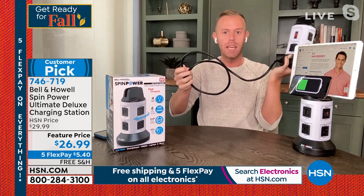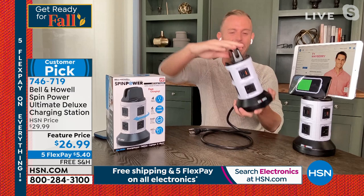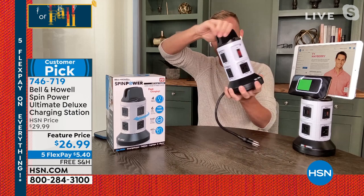If the cord becomes unmanageable — if you have it on the kitchen counter or bathroom counter and it's too much cord — all you do is hold the base and turn the top. Then as you spin the top, that cord retracts. And Ty, you probably have some of these at home — I still use one in the guest bedroom. As I spin the top, do you see what happens? That cord retracts.